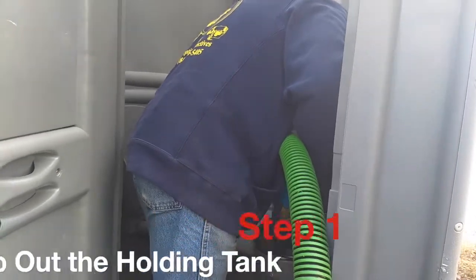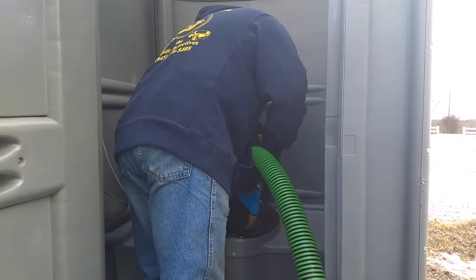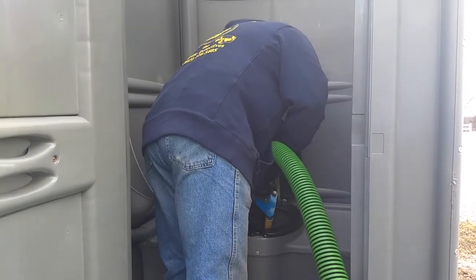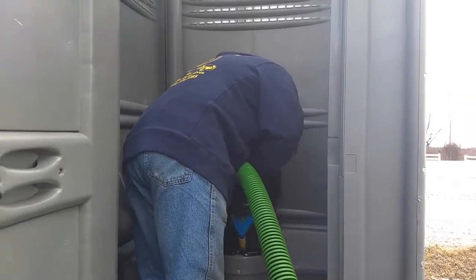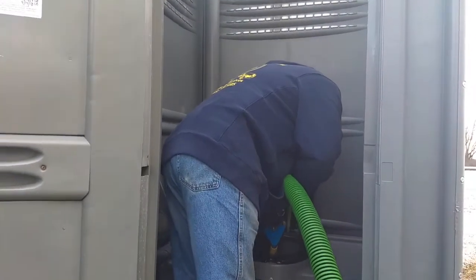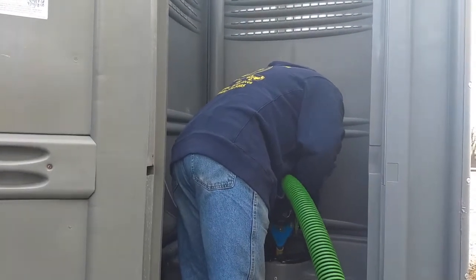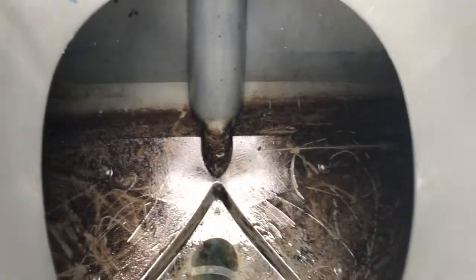We want to make sure that it is safe for us to deliver the unit and that everybody knows we are entering the facility. Once we determine it is safe to enter the property, we talk to the homeowner about the location that best suits their needs. We want it close to the job site to take care of the workers, but far enough away so we can access it for our weekly clean-out. You can see the tanks are empty when they clean them on the job.